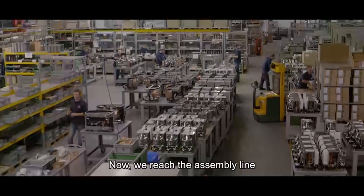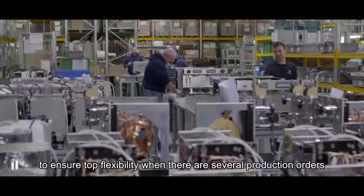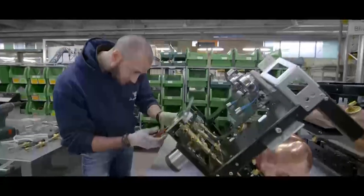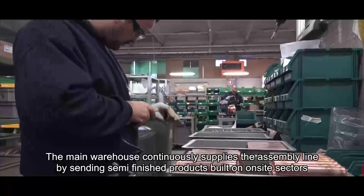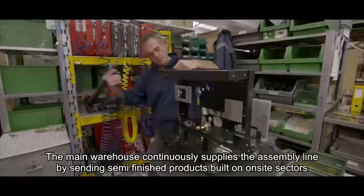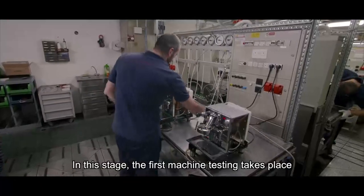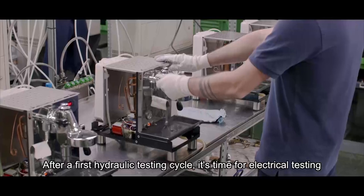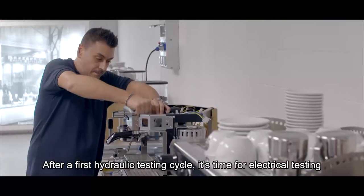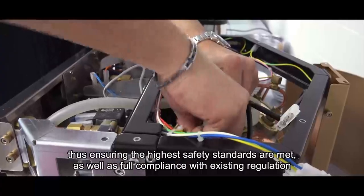Now we reach the assembly line. The machine's assembly line has mobile stands to ensure top flexibility when there are several production orders. The main warehouse continuously supplies the assembly line by sending semi-finished products built in on-site sectors. In this stage, the first machine testing takes place, with an average duration of two and a half hours. After a first hydraulic testing cycle, it's time for electrical testing, ensuring the highest safety standards are met as well as full compliance with existing regulation.